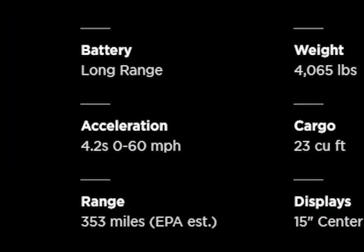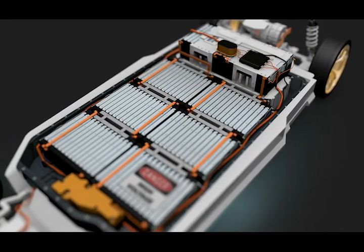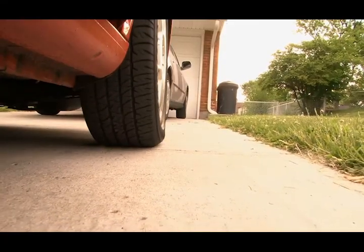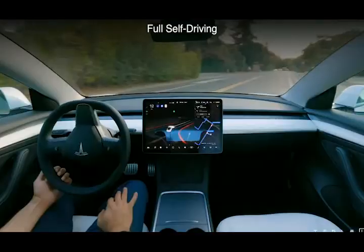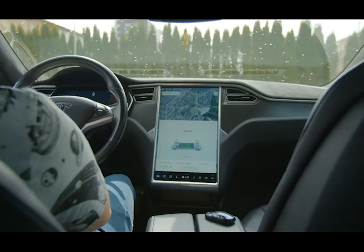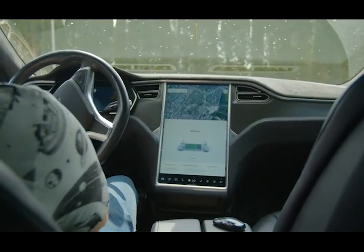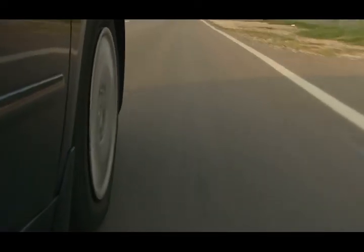Like all Teslas, the Model 3 carries its battery under the floor, resulting in a low center of gravity. This helps it change direction crisply and feel planted and stable in corners. The steering is accurate and well-weighted, with three different settings that adjust the level of steering effort. The ride is firm without being harsh, but without the noise of a gas-powered engine, you do hear plenty of noise inside the cabin as the tires thwack and thrum over pavement imperfections.